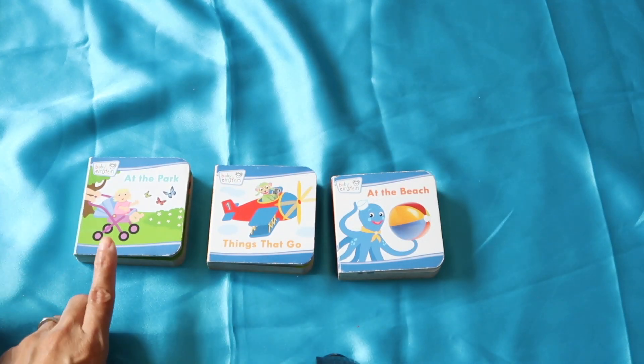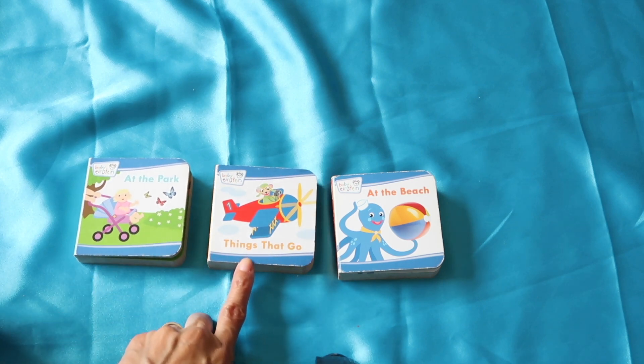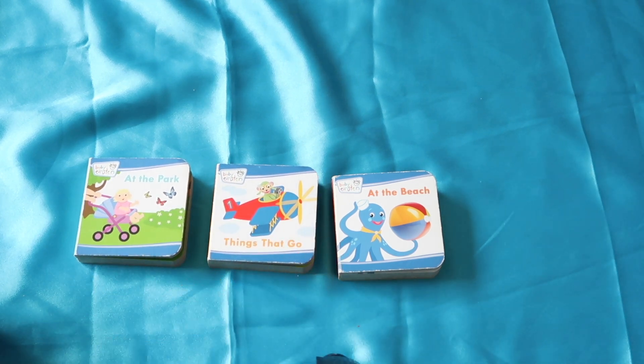Here are the three books we read. Don't forget, they are called 'At the Park,' 'Things That Go,' and 'At the Beach.' Bye guys!